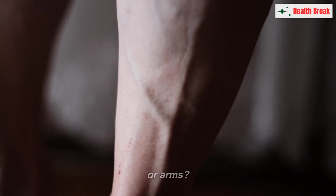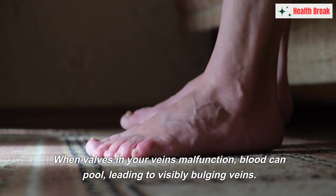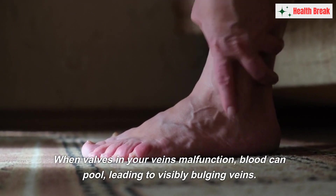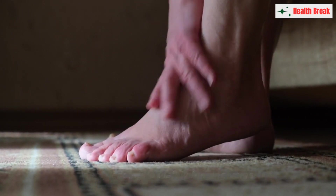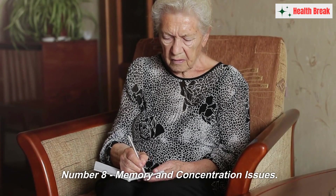Number seven: varicose veins. Have you noticed swollen, enlarged veins on your legs or arms? Varicose veins are a common sign of poor blood circulation. When valves in your veins malfunction, blood can pool, leading to visibly bulging veins. If you spot these unsightly veins, it's time to consider your circulation health.